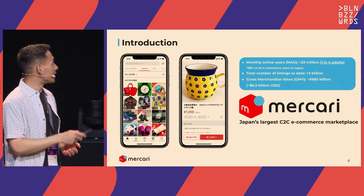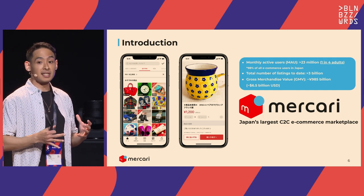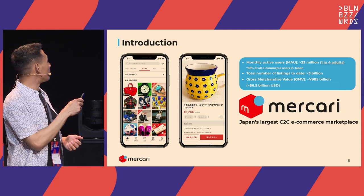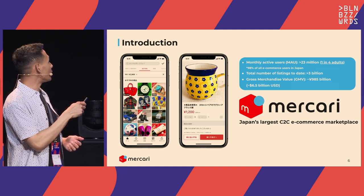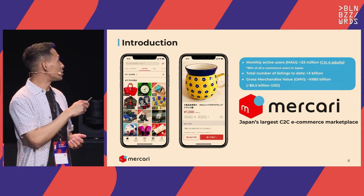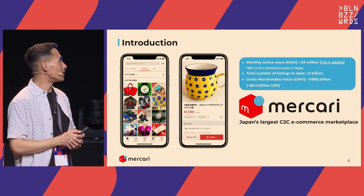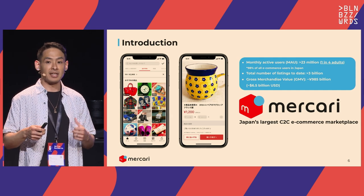What sets us apart is the simplicity of our service. When you search for something, all you see are pictures and prices, and sometimes a sold marker if the item's already sold. It takes about two clicks — you click into a listing, you agree, and you buy it. That's our competitive advantage in the e-commerce space in Japan.